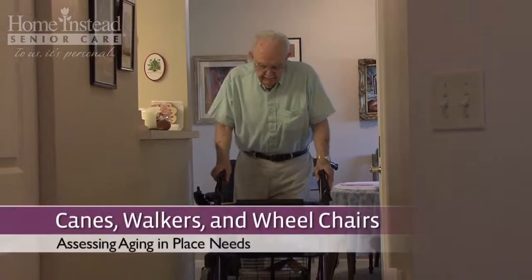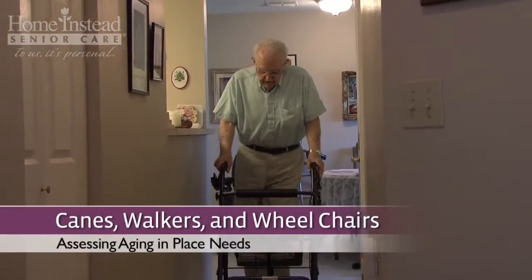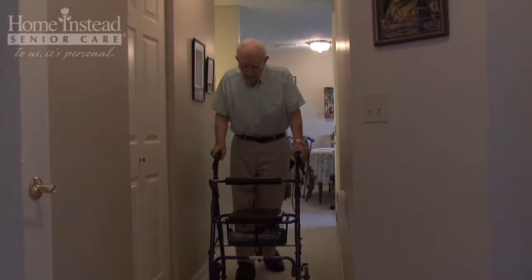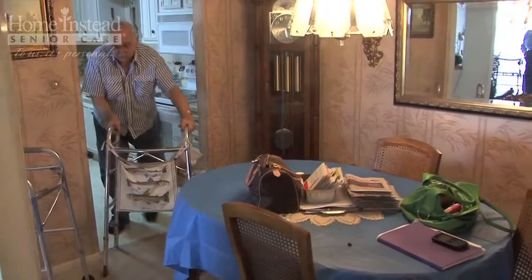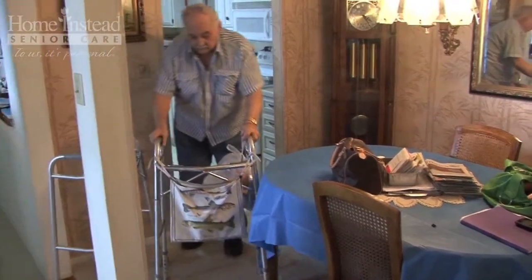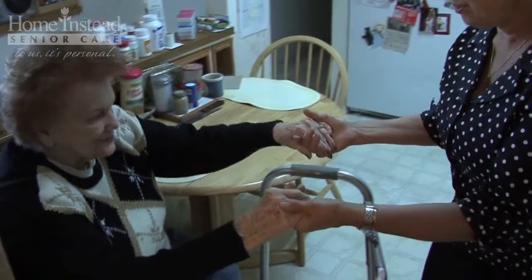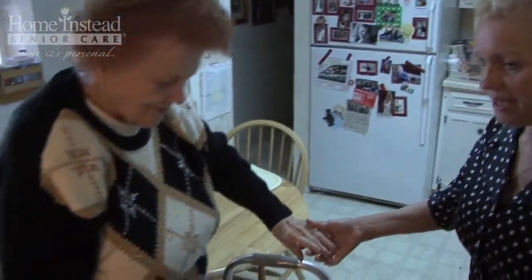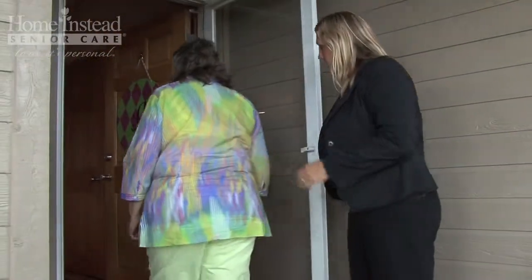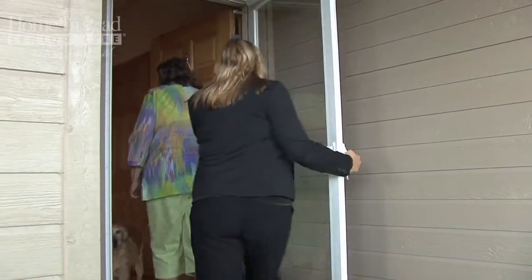Let's discuss those. The first category is canes, walkers, and wheelchairs. Are your parents currently using any of these assistive devices? If not, what is the likelihood they may in the future? Increasing a home's maneuverability is a very important aging in place consideration. Be sure to determine if the entrance doors are at least 36 inches wide and interior doors are a minimum of 32 inches wide.